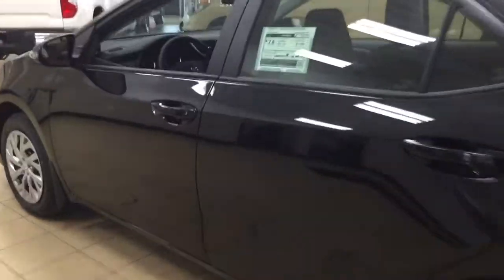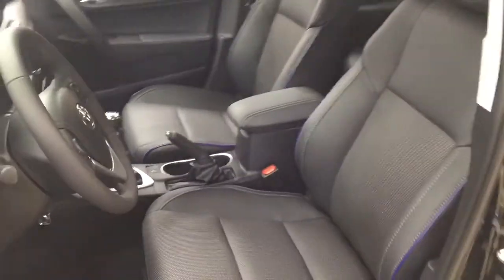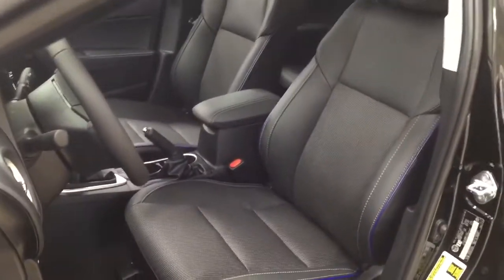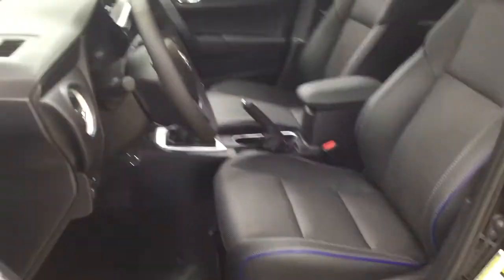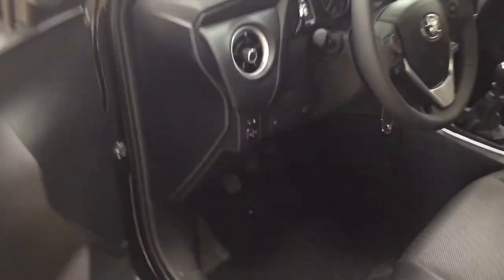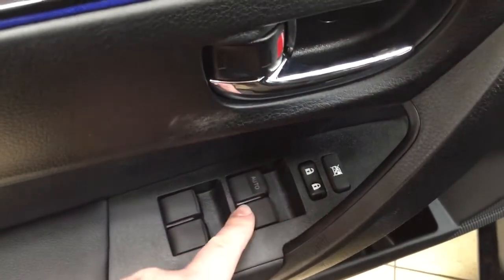Now we're going to be taking a look at your front dash as well as your front seats, just so you have a much better idea of how much space there is. You have your black cloth and leather combination seat surfaces, and if we take a look on your left-hand side you're going to see your mirror controls with your window wiper de-icer. On the inside of your driver's side door you have your window locks, power locks, and window controls for both your front and rear windows.